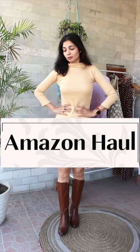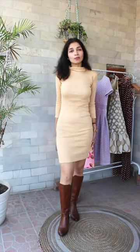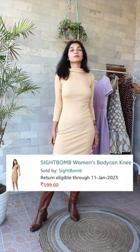Hi guys, I am back again with an Amazon haul. First, I picked up a knitted dress and this is in a beige color — a must have for a sunny day.